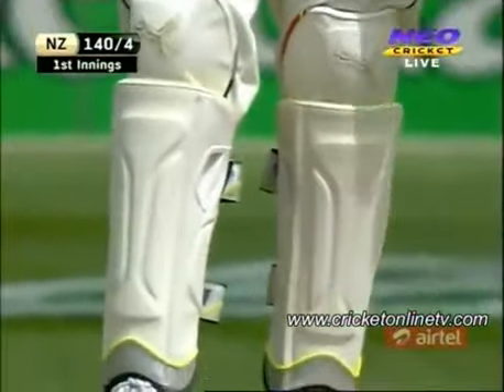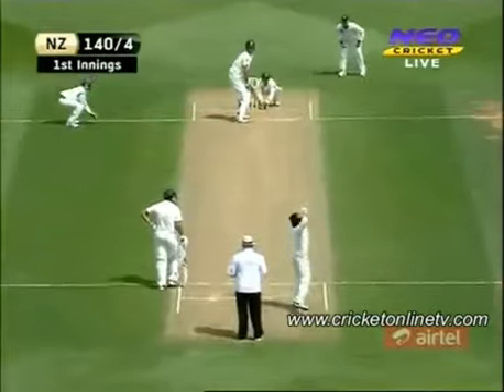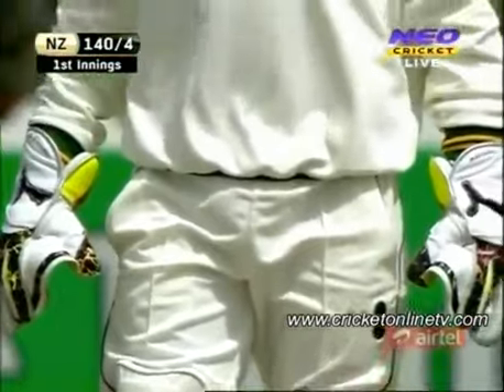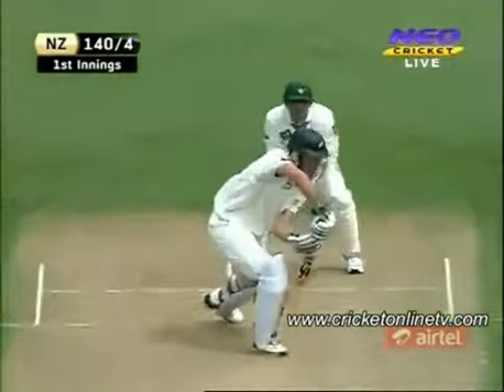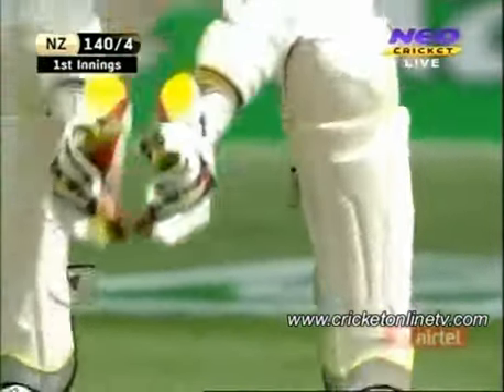Interesting — have a look at Adnan Akmal's kit. Puma kit — whose kit do you reckon that is? Well, the keeping gloves and pads are actually Brendan McCullum's. On arriving in New Zealand, Akmal found Brendan McCullum and said that his older brother Cameron had told him to come and see him about some gear — he needed some gloves for the test match coming up and some pads as well. Brendan obviously had a spare set in the garage at home and looked after the Pakistani keeper.